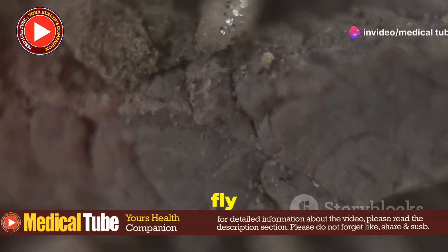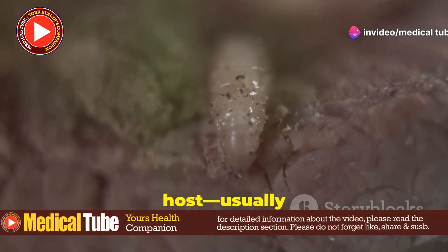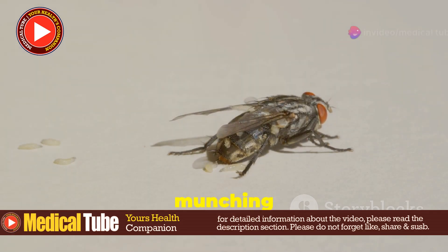Simply put, it's a condition where fly larvae, or maggots, infest and feed on the tissues of a living host, usually within an open wound. It's as gnarly as it sounds. Flies lay their eggs in exposed wounds, and when those eggs hatch, the larvae start munching away.